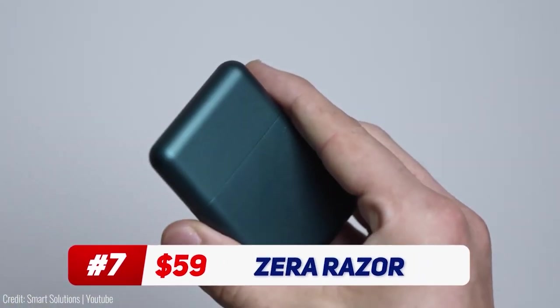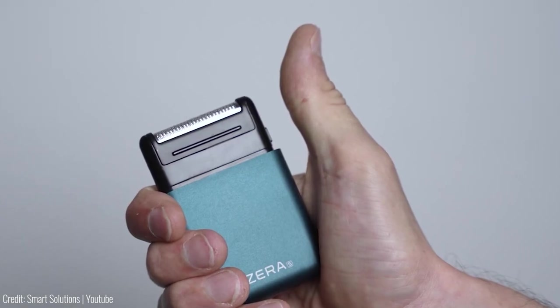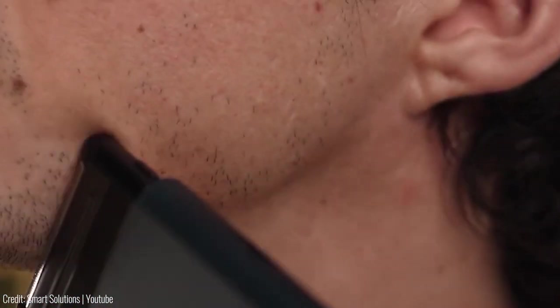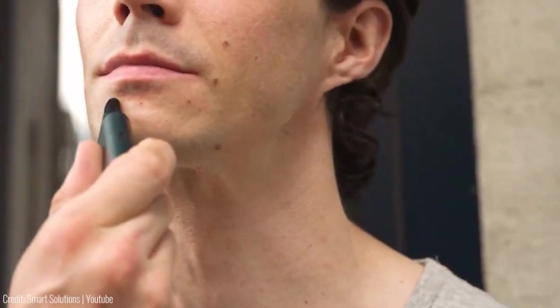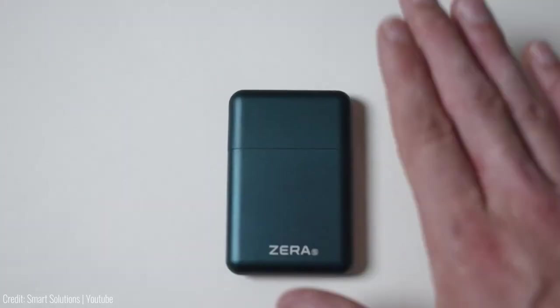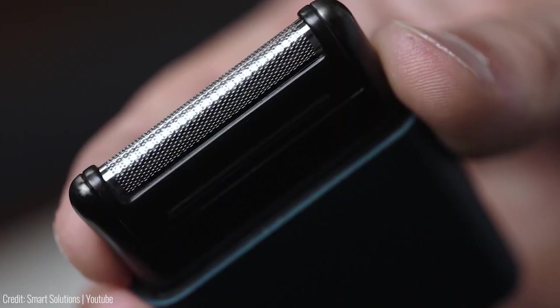The Xero Shaver is a compact and portable electric razor that allows you to groom and shave on the go. It features a sleek and lightweight design that makes it easy to carry around in your pocket or bag. This device has a powerful motor that delivers a close and smooth shave, while the hypoallergenic blades are gentle on your skin. It comes with a USB charging cable, which allows you to recharge the device quickly and easily. The Xero Shaver is perfect for travelers, commuters, or anyone who needs to shave while away from home.